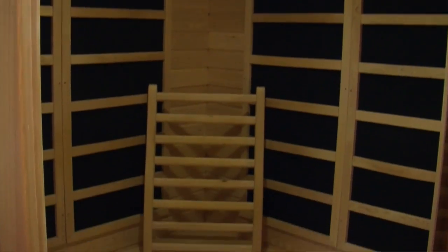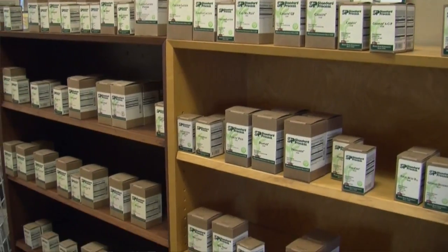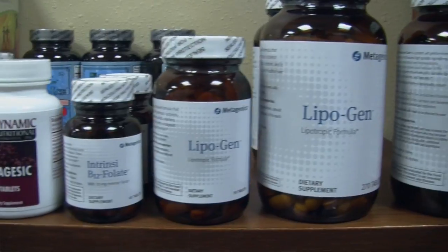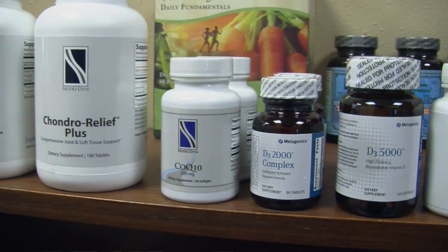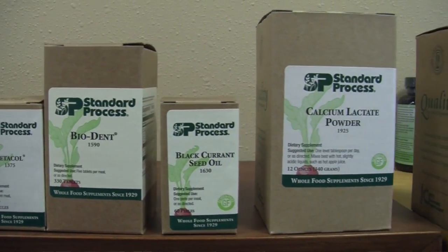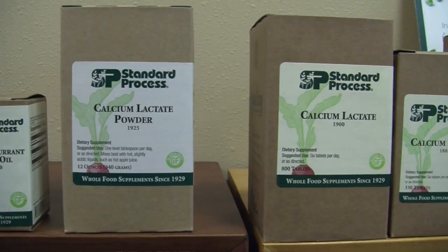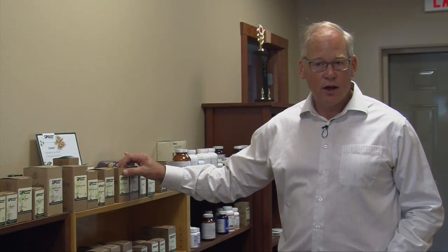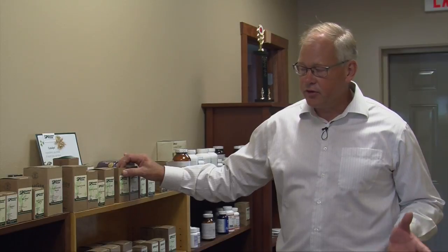Another aspect of our practice is nutritional therapy. We carry supplements from several different companies, all pharmaceutical grade, but the one we tend to go with most often is products made from Standard Process. We like these because these are whole food-based supplements — so, for example, if you benefit from beets, we can give you that supplement in capsule form rather than eating a plate of beets. We believe this is healthy, natural, and our preference.